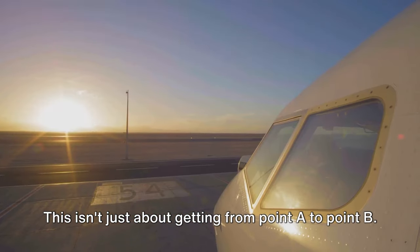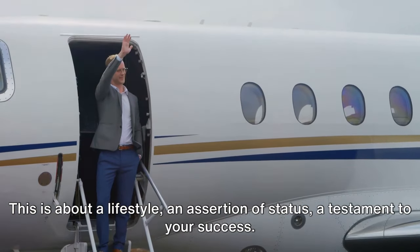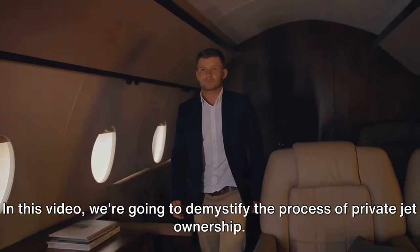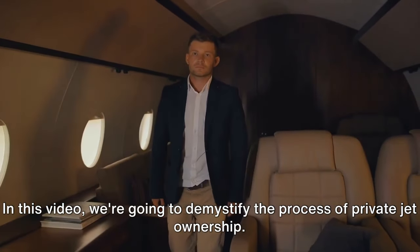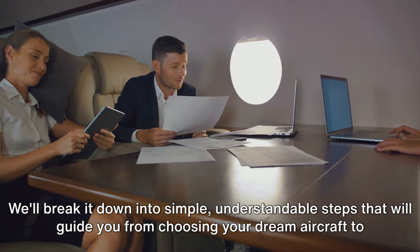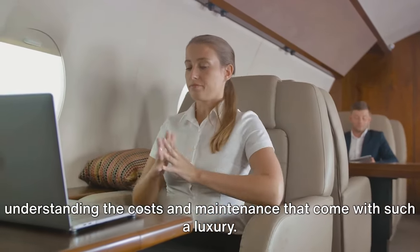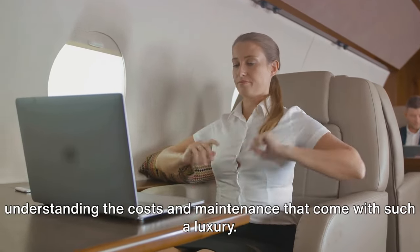This isn't just about getting from point A to point B. This is about a lifestyle, an assertion of status, a testament to your success. In this video, we're going to demystify the process of private jet ownership. We'll break it down into simple, understandable steps that will guide you from choosing your dream aircraft to understanding the costs and maintenance that come with such a luxury.